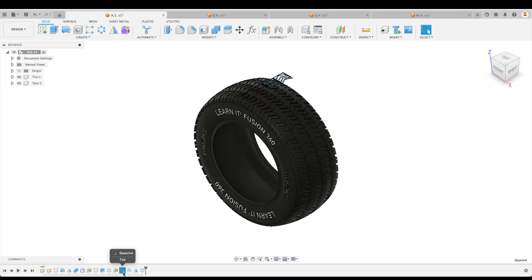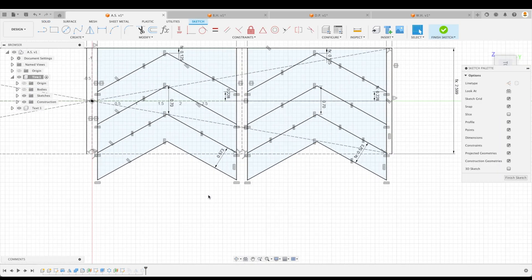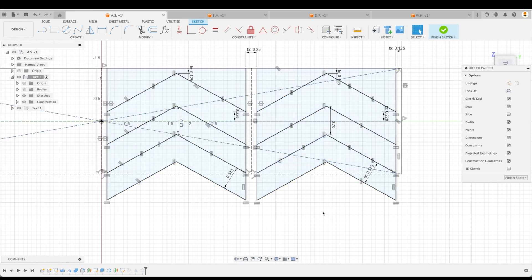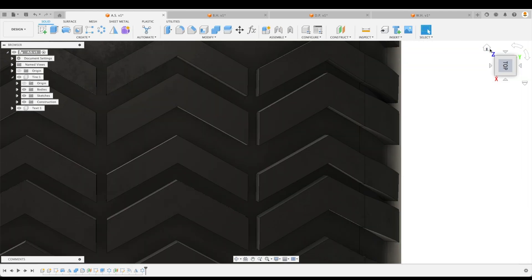Excellent design. Let's just take a look at your tread pattern as well. Very nice — everything is fully constrained. You did an amazing job. Thank you for the submission, and it will be one of our finalists.